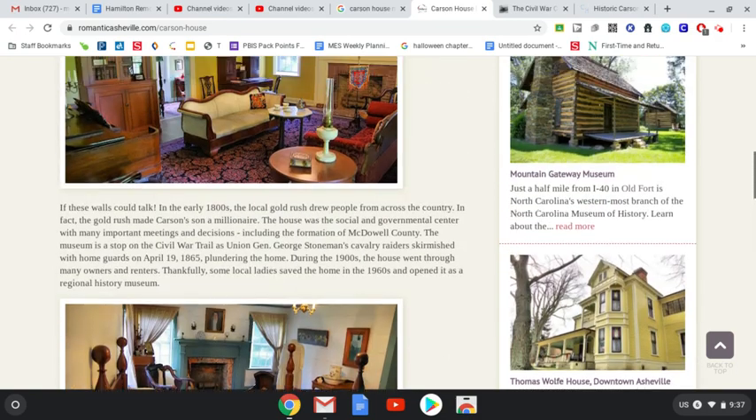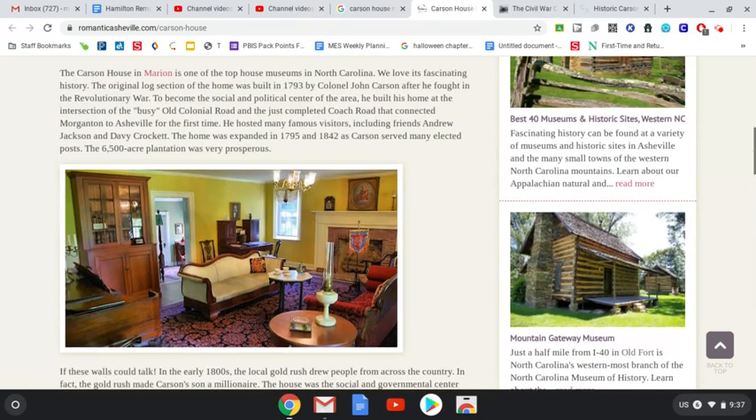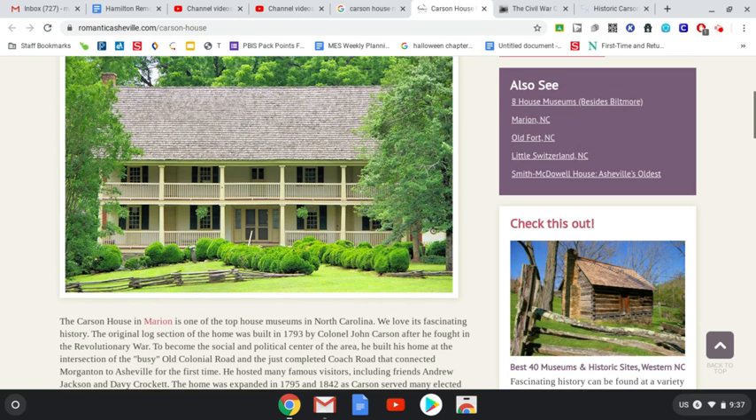The Carson House was the home of the Carsons for a long time, but it was also used for other things — not just the home where they lived. It was used as McDowell County's first courthouse, it was a stagecoach stop, and it was a private school. Today it's a museum.